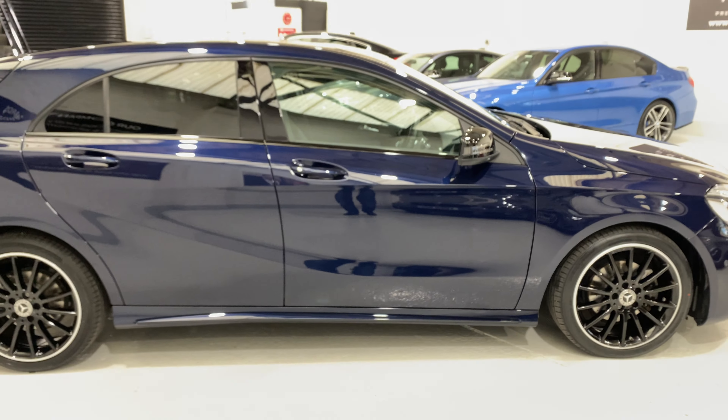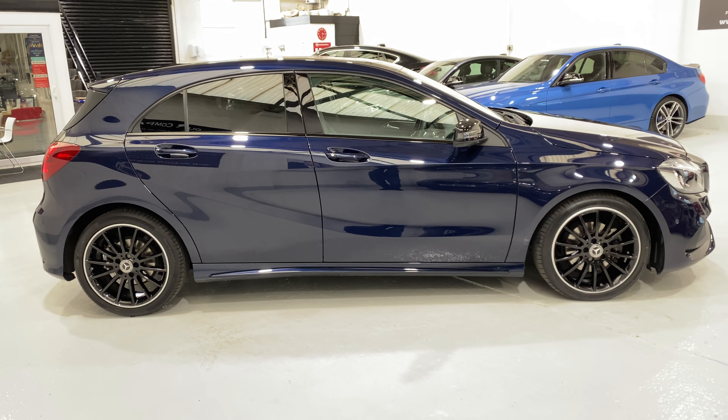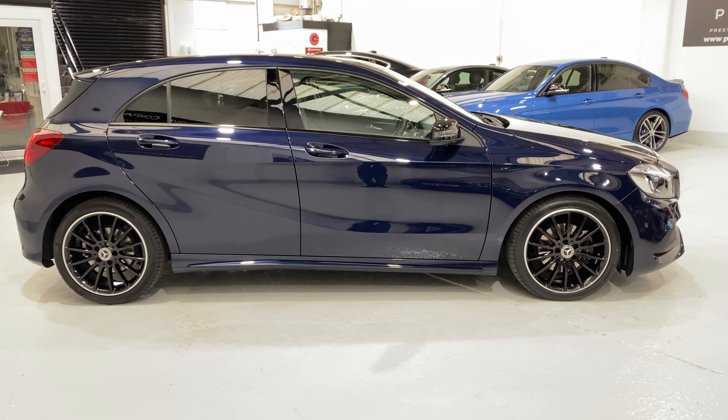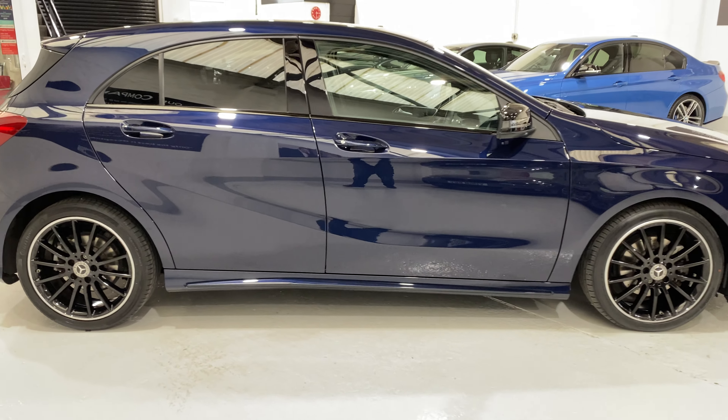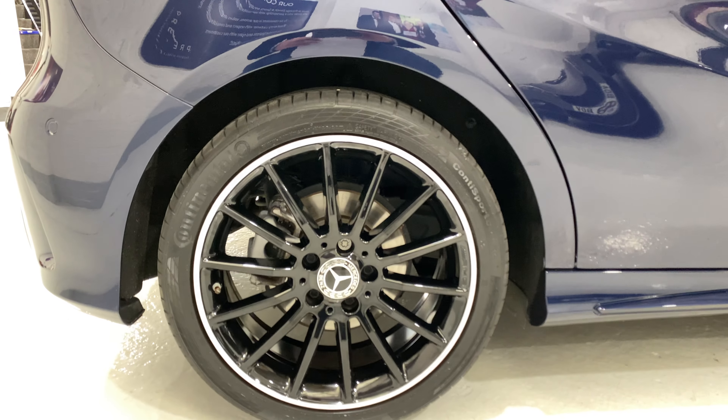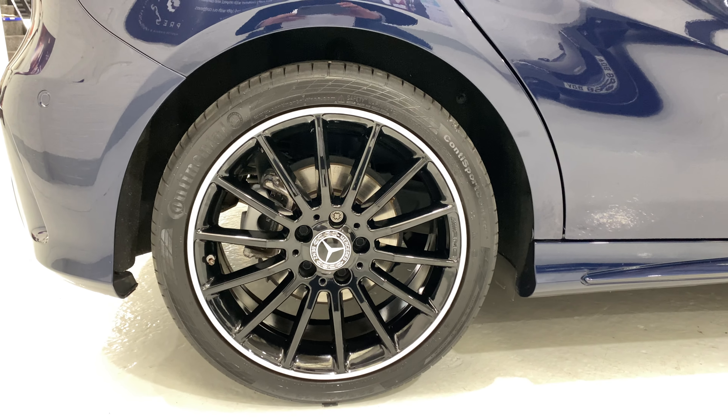The car has full service history, and we've just done another service which has been uploaded onto the Mercedes service database. We'll have that all printed out so it shows uniformly for the service history. It's also had a new MOT.